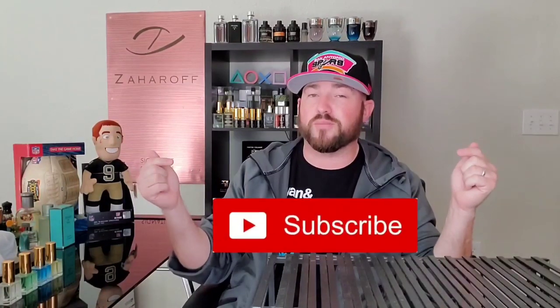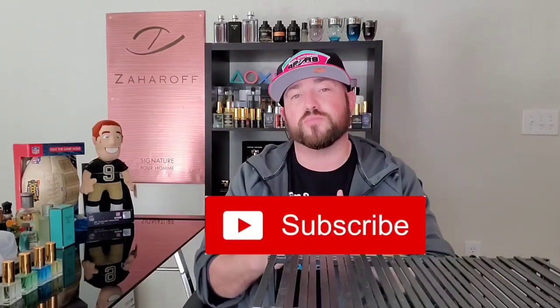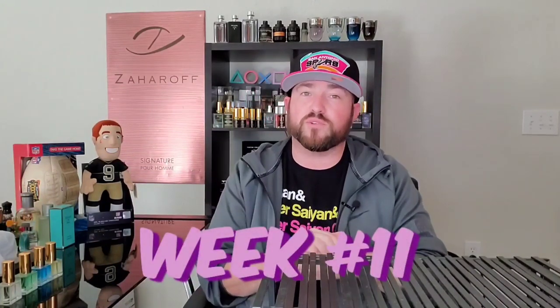What's going on YouTube, welcome back to the channel. Those of you stopping by for the first time, do me a real quick favor — hit that red subscribe button down below. Those of you that have been here before, welcome back to TLTG Reviews. It's that time again: Week 11 weekly fragrance rotation, let's get into it.